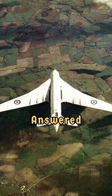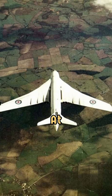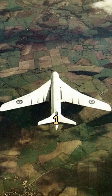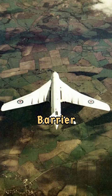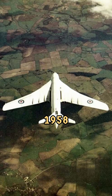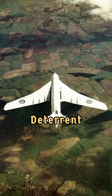Handley Page answered the call with two prototypes of what would become the Victor. Testing at RAF Boscombe Down revealed its groundbreaking design, culminating on June 1, 1956, when a Victor broke the sound barrier — the largest aircraft to do so at the time. Entering service in 1958, the Victor initially served as part of Britain's nuclear deterrent.